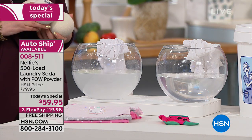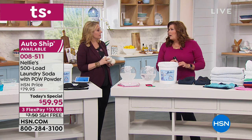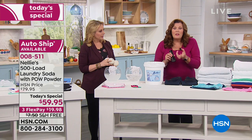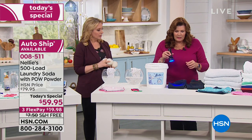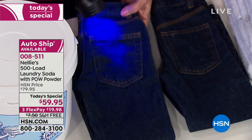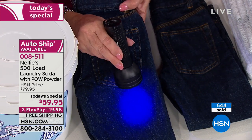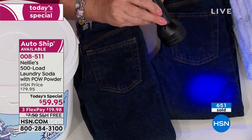Especially if you're using liquid detergents — have you ever had the mystery stain on your clothes? It kind of sticks there and then burns a hole. They will actually glow under black light. We're going to shine a black light on a pair of jeans — and this is exactly what happens. You can see those spots showing up under black light. That doesn't happen with Nellie's — it never happens with Nellie's.